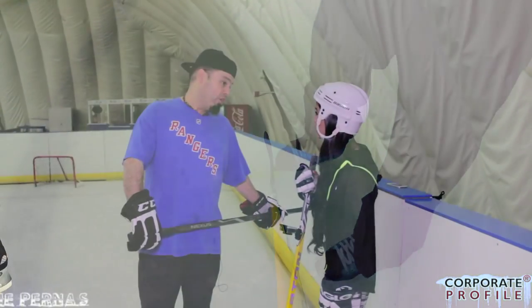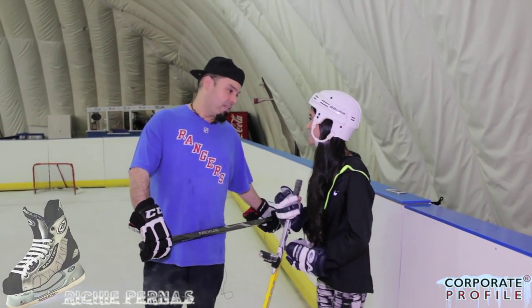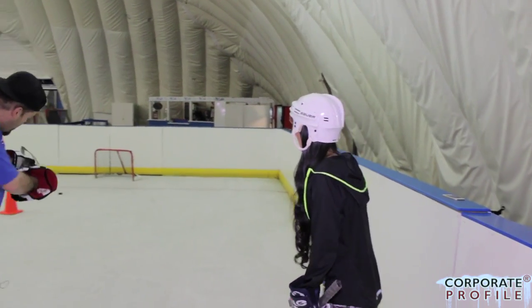I'm going to treat this like a kid's hockey prep class. You seem like you know how to skate. Stopping — but running into the boards is not stopping, it's called getting hurt. If you're ready to get started, we'll get started. Alright, let's do it. I need you to stand by the cone.